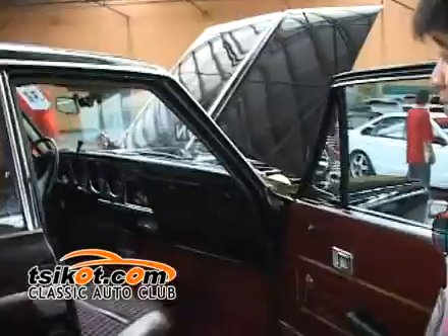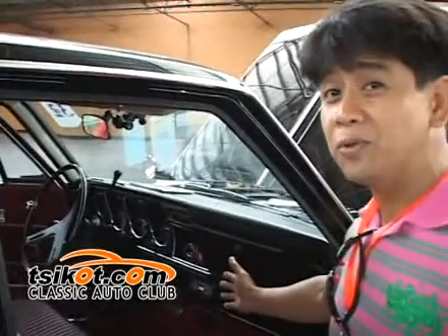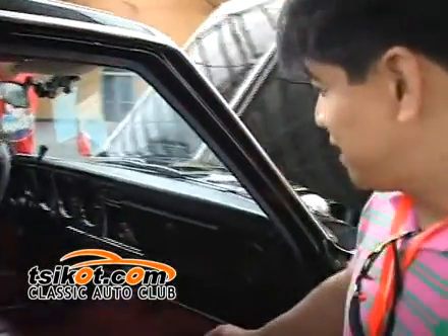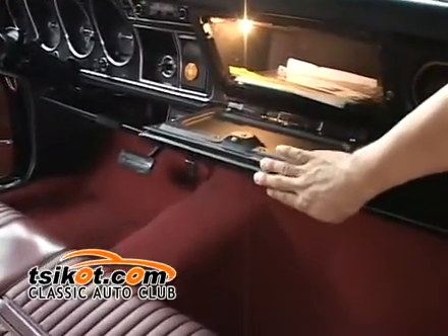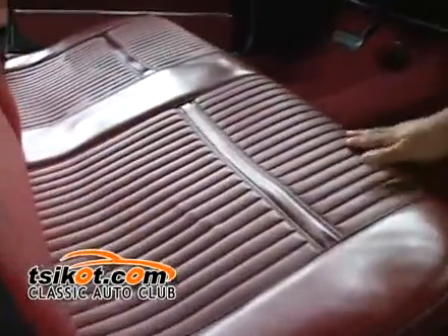Ang Crown 69 po, automatic po siya. At meron po siyang old version ng radio — AM lang po. Automatic po ang guide niya. Pag nakita niyo ang dashboard niya, buo pa. At saka yung silya niya, hindi pa po napapalitan. Original po siya.